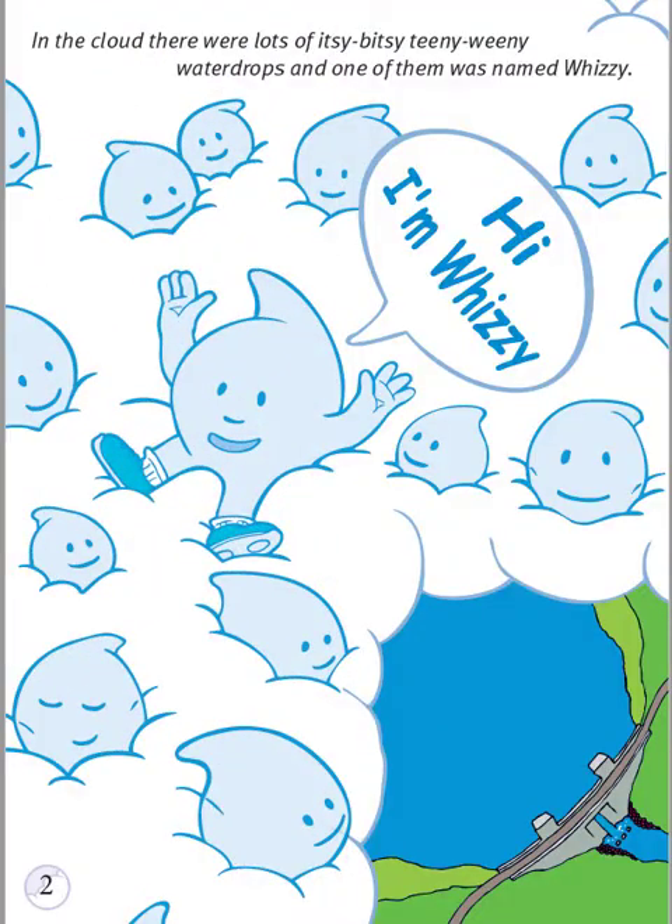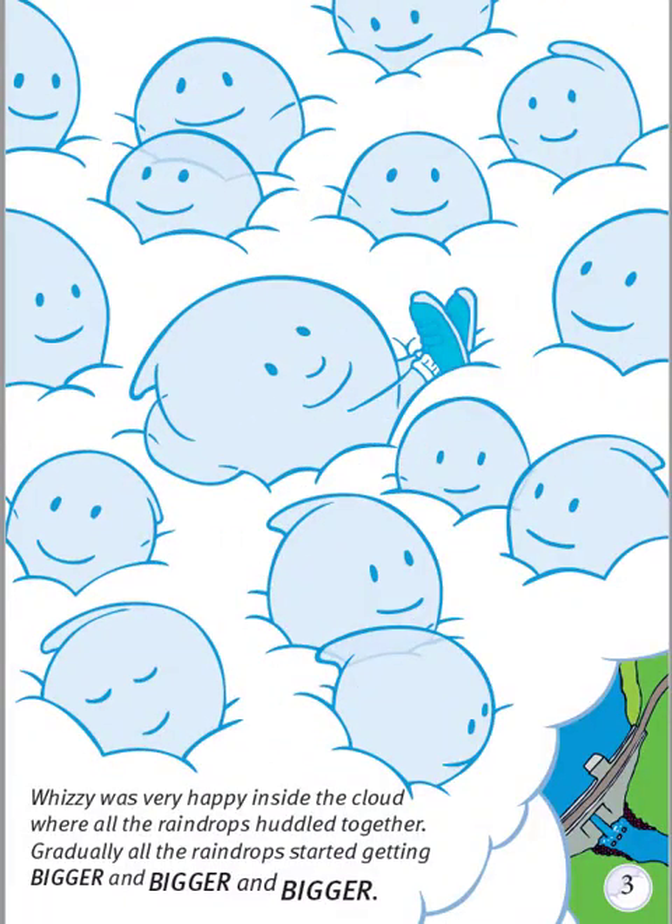In the cloud, there were lots of itsy-bitsy, teeny-weeny water drops, and one of them was named Whizzy. Hi, I'm Whizzy. Whizzy was very happy inside the cloud, where all the raindrops huddled together. Gradually, all the raindrops started getting bigger and bigger and bigger.